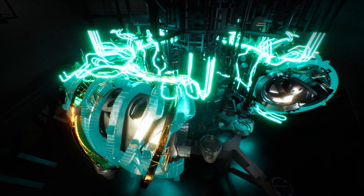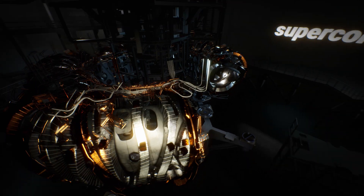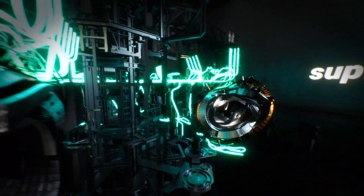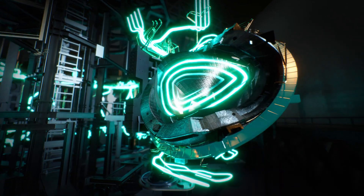The magnets are cooled to minus 270 degrees Celsius. At these temperatures, they are superconducting. That means once an electrical current has been fed in, it can flow for any length of time without electrical resistance and maintain the magnetic field permanently.